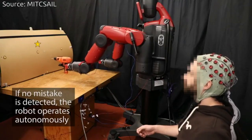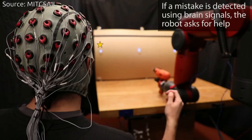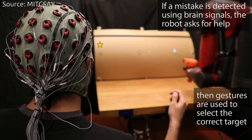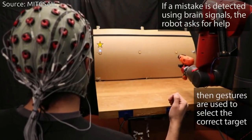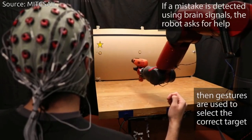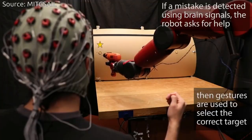The team demonstrated the system on a task in which a robot moves a power drill to one of three possible targets on the body of a mock plane. Importantly, they showed that the system works on people it has never seen before, meaning that organizations could deploy it in real-world settings without needing to train it on users.